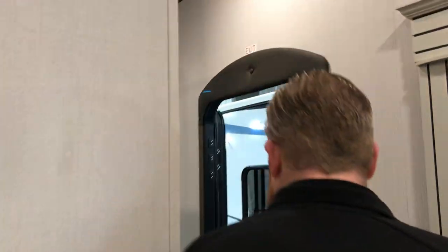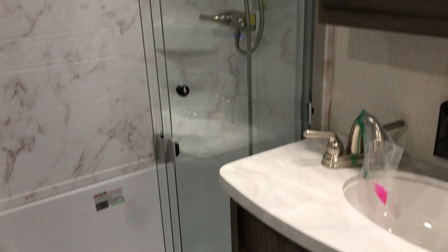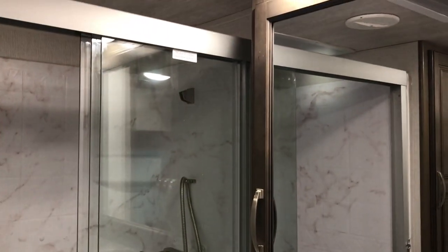Up front here you've got your bathroom and bedroom. Just to the left, you will have your bathroom. You've got the big two-piece residential style shower with tons of room in here. Storage to the left, porcelain toilet, you've got your vanity and medicine cabinet, so you do have plenty of storage in here as well.